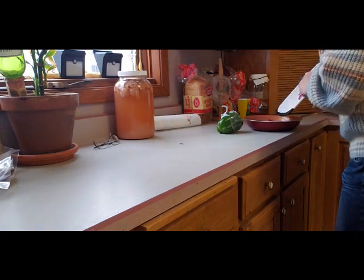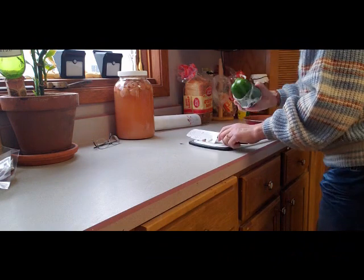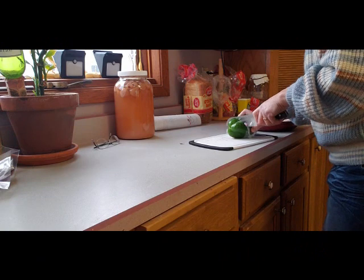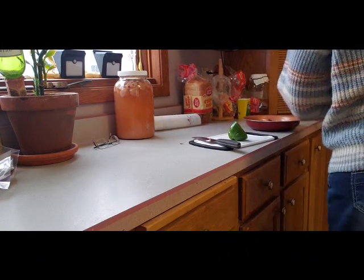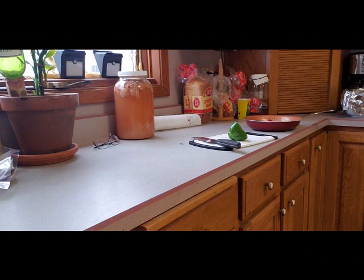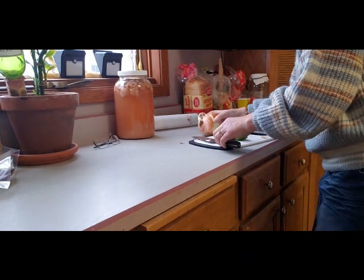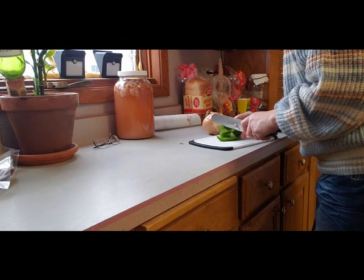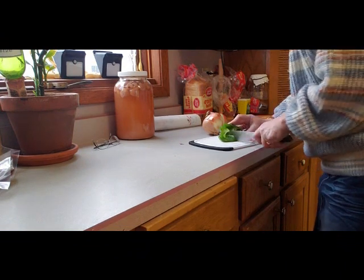I was prepping dinner for my husband that night. The reason I say just my husband is because I fast twice a week now — I do a 36-hour fast twice a week — and this particular day was a fasting day for me, so the meal I'm prepping is specifically for him.